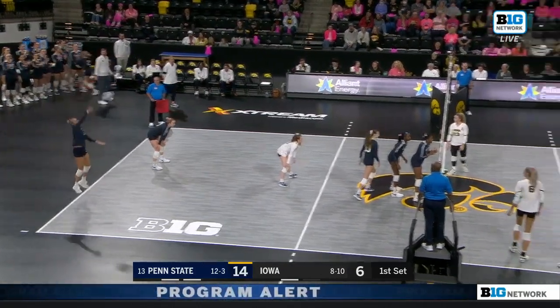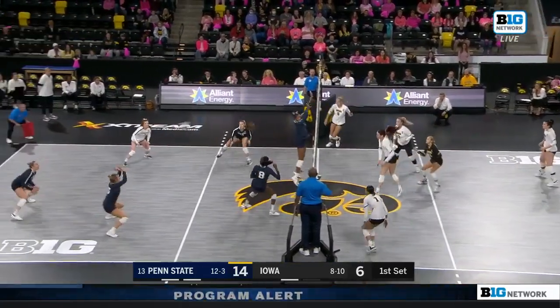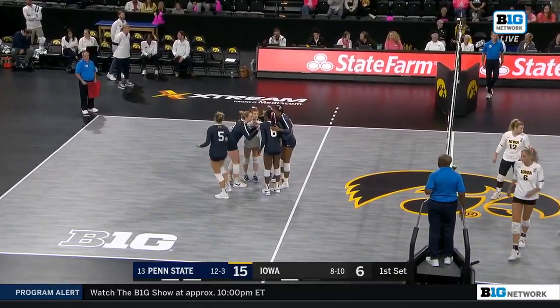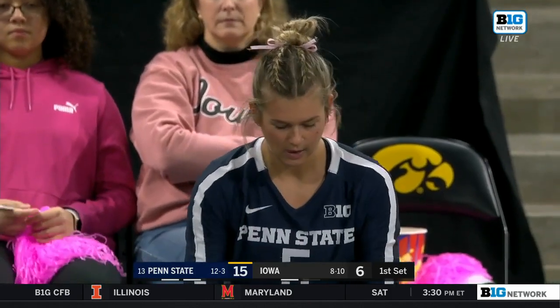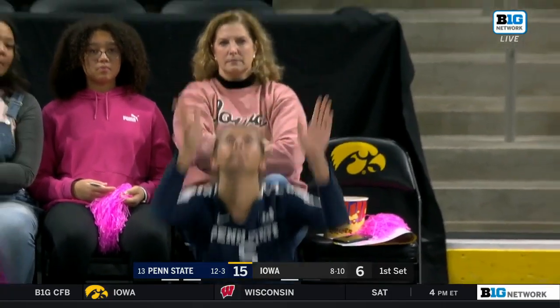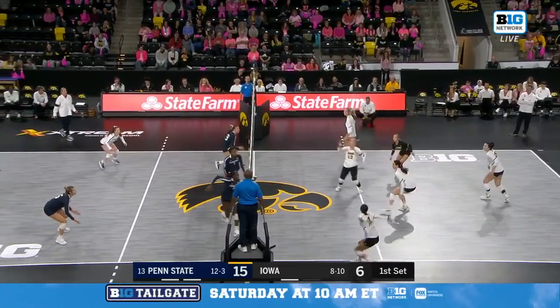Here Pedraza is at the service line, going to Michelle Urquhart from the middle in the back row. She sails it a little too long, and a point to Penn State to put them up 15-6. Iowa is looking to get some consistency in their offense, so using the back row attack makes sense — just got to limit those errors, keep the ball in play if it's not a killable set. Consistency — the word we heard a lot from Coach Barnes.